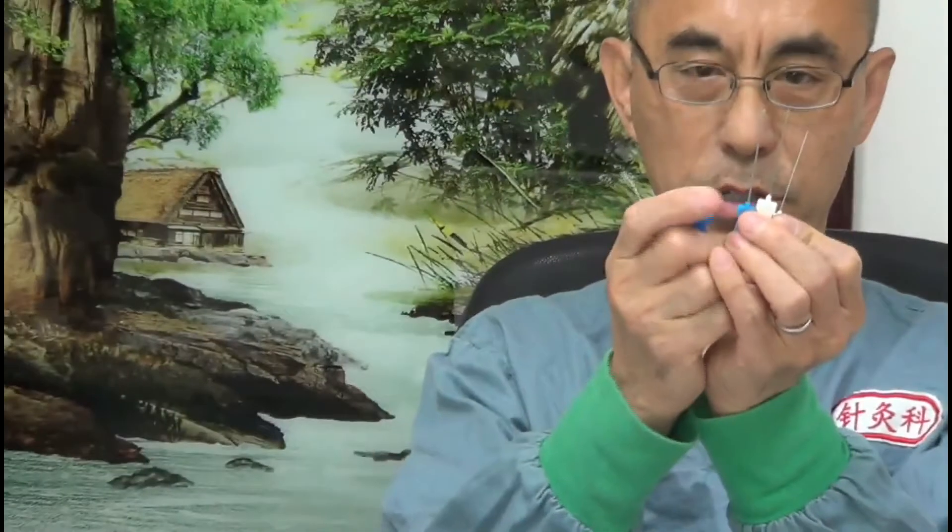The treatment instrument used in this technology is called the Needle Scalpel. It is an ultra minimally invasive treatment instrument which looks like a needle, but it has a blade at the tip. According to different models, the width of the blade can be 0.4 to 1.2 millimeters, so it comes in different sizes.